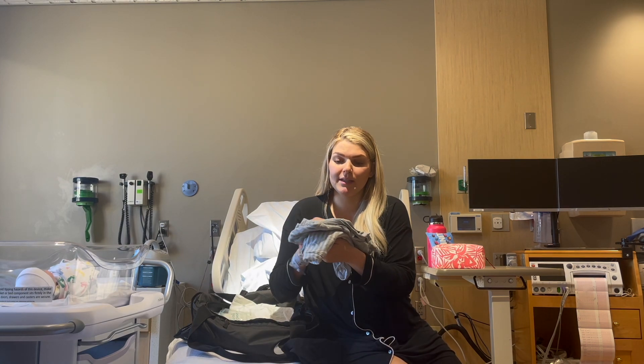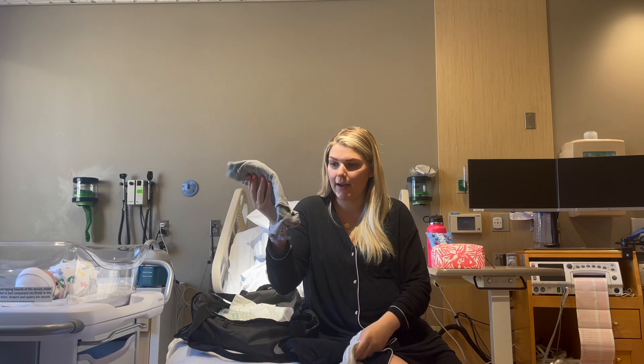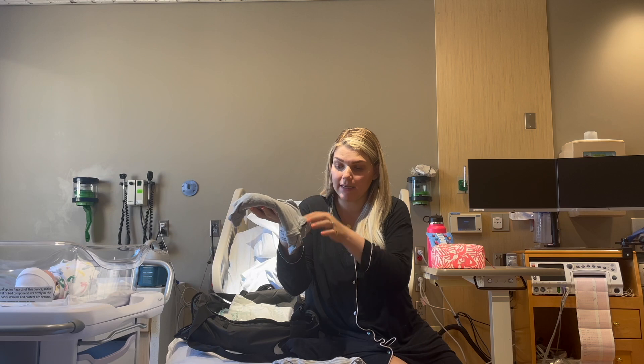The next things I have are a little pajama set — a pair of really easy, non-form-fitting shorts and a shirt that has buttons down it.